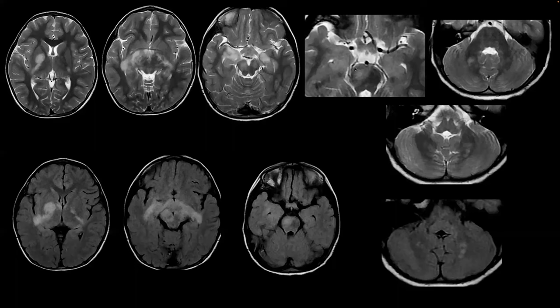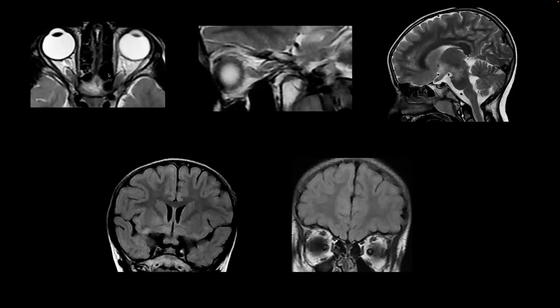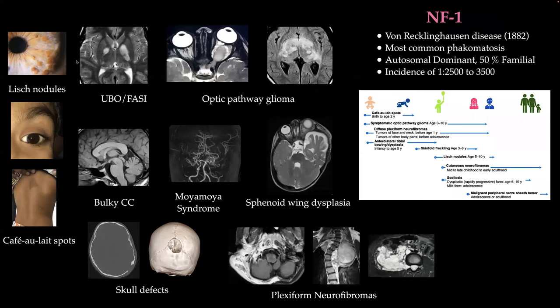The brainstem along the right pons also shows FLAIR signal changes. The intraorbital and canalicular portions of the optic nerves demonstrate slight tortuosity but not thickening. On sagittal images, you can appreciate the tortuosity, and in the pre-chiasmatic region there is a thickened optic chiasm with hyperintense changes extending to the brainstem and hypothalamus. Coronal images confirm no over-thickening of the intraorbital optic nerves. These findings are typical of NF1 — UBOs and optic pathway glioma.